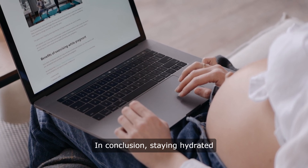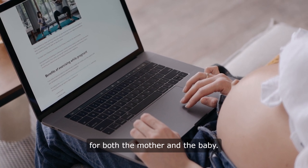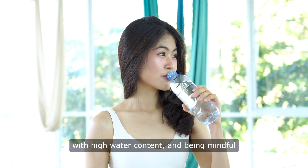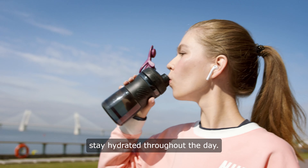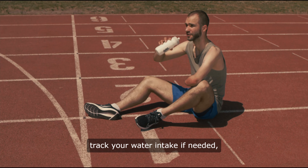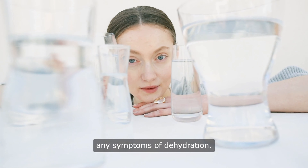In conclusion, staying hydrated during pregnancy is essential for both the mother and the baby. Drinking plenty of water, eating foods with high water content, and being mindful of your environment can all help you stay hydrated throughout the day. Remember to listen to your body, track your water intake if needed, and seek help if you are experiencing any symptoms of dehydration.